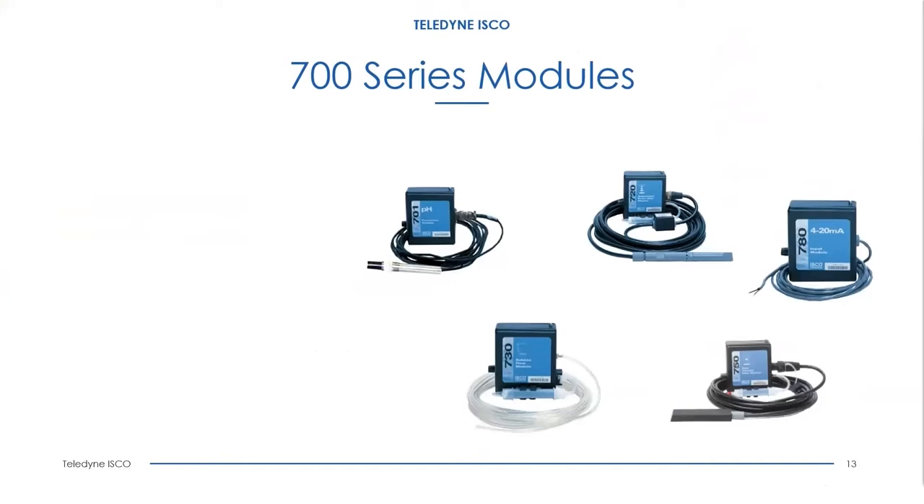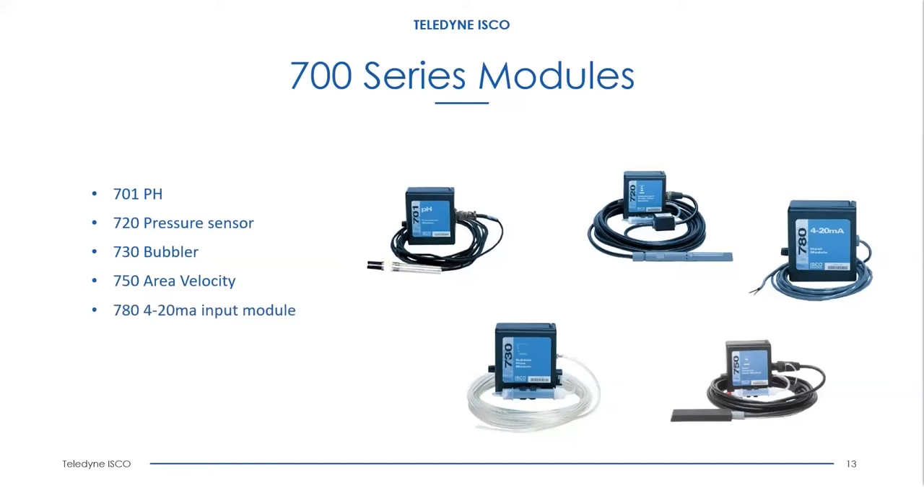The Blizzard is compatible with our 700 series modules. We have five different modules: the 701 pH module, the 720 pressure sensor module, the 730 bubbler module, the 750 area velocity module, and the 780 4-to-20 milliamp input module. The 780 module takes a 4-to-20 mA signal from any other device, and you can trigger and pace off of that signal. All the other modules store flow, level, and velocity, and you can trigger off any of those parameters.